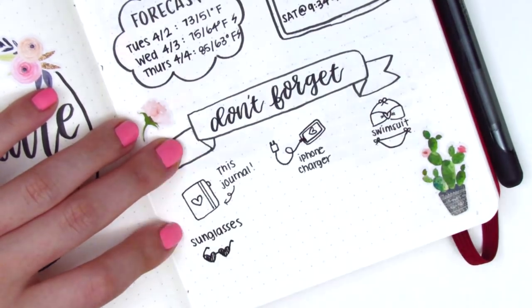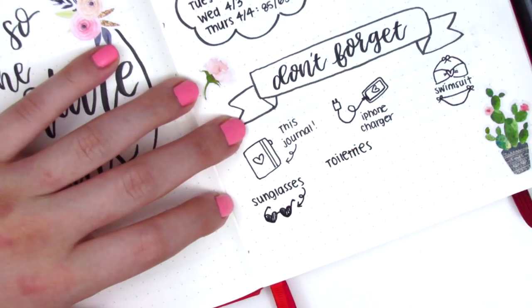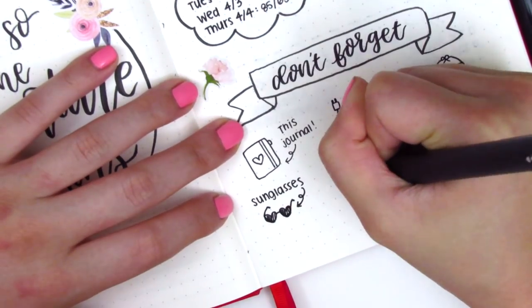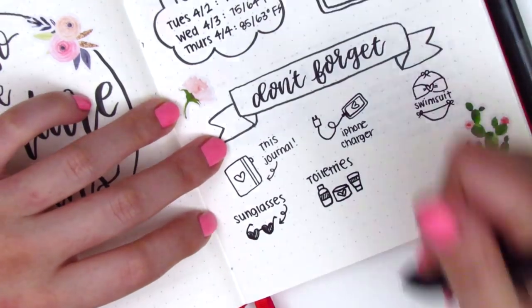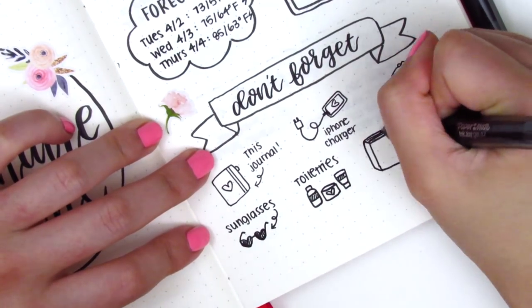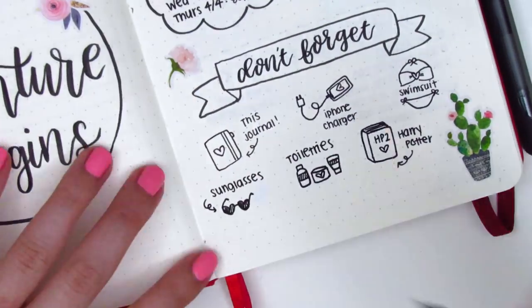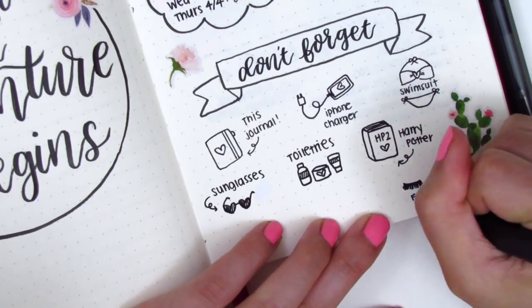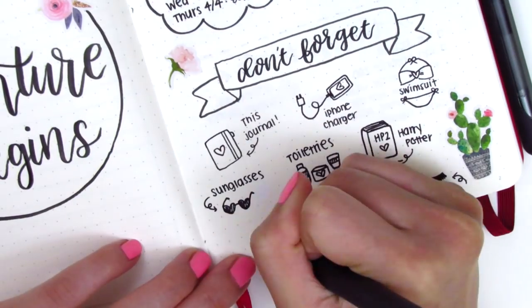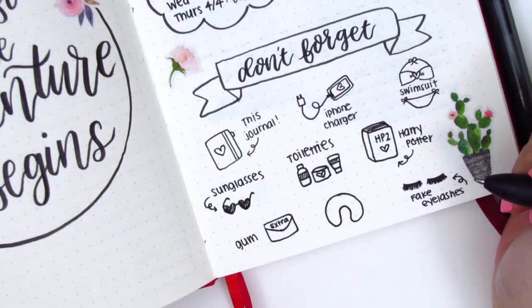I'm moving back to the don't forget section and adding last minute things I wanted to remember: my sunglasses, toiletries, my Harry Potter book — I'm rereading all of them — fake eyelashes which I didn't end up wearing, a pack of gum, and my neck pillow, which I ended up forgetting. So the list was kind of helpful, but also kind of not. That's it for the pre-planning.